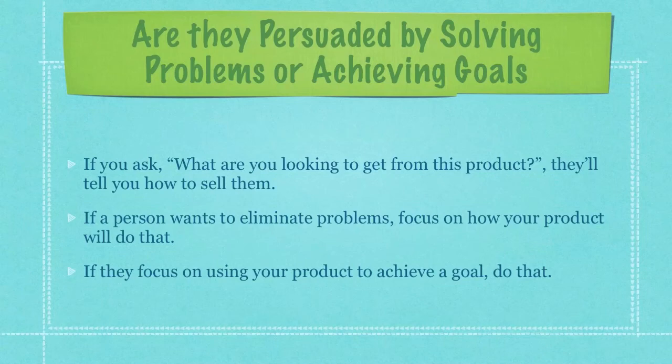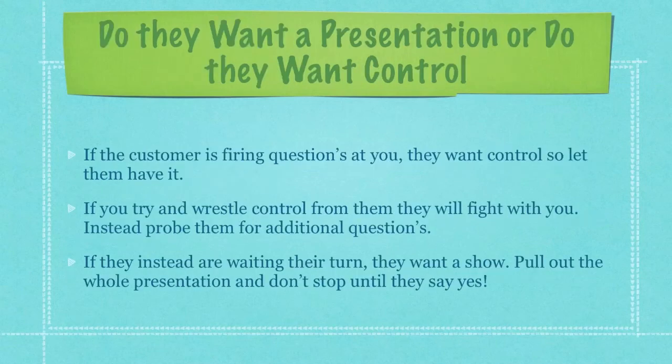If a person wants to eliminate problems, focus on how your product will do that. If, on the other hand, they focus on using your product to achieve a goal, then talk about how your product will help them achieve those goals. If the customer is firing questions at you, they want control, so just simply let them have it. If you try and wrestle control from them, they will fight with you. Instead, probe them for additional questions. If they are instead waiting their turn, they want a show — so put on a whole entire presentation and don't stop until they say, 'Yes, I want to buy this product.'